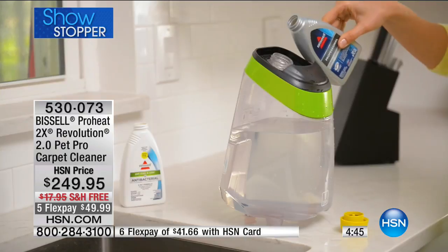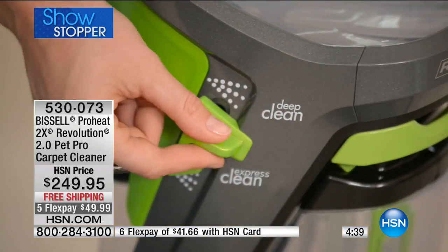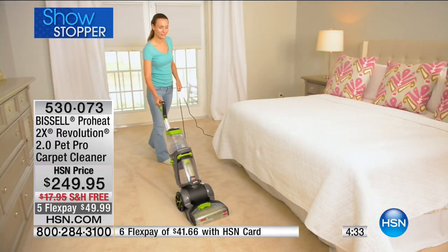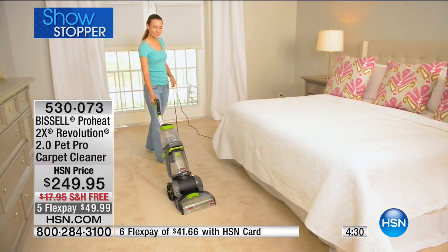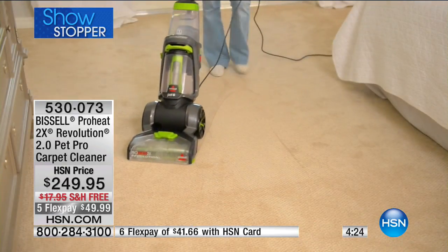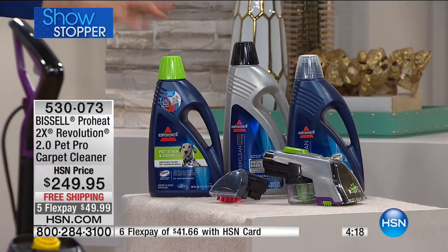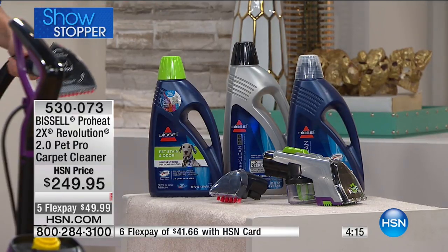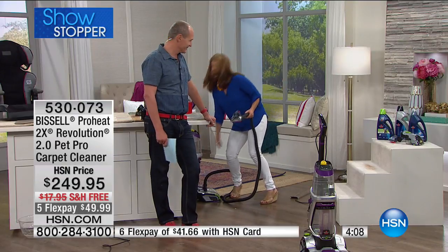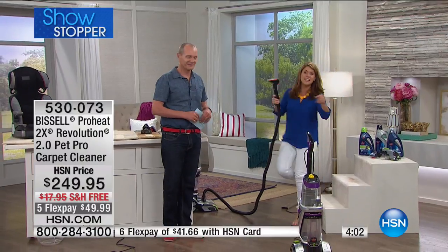We've got the latest and greatest: the ProHeat Revolution 2.0 Pet Pro. We also have other solution options — an 80-ounce pro formula, a pet stain and odour 3-pack, and a spot and stain 3-pack at $29.95. Bissell makes their own formulas with scientists in-house to give you the very best clean. And the tools — the 3-in-1 stair tool is one of my personal favorites. With the 10-foot hose, you go up and down stairs and never have to hire a professional.